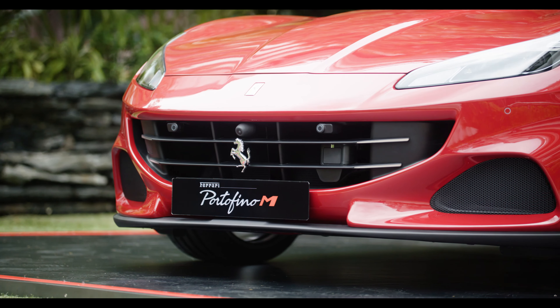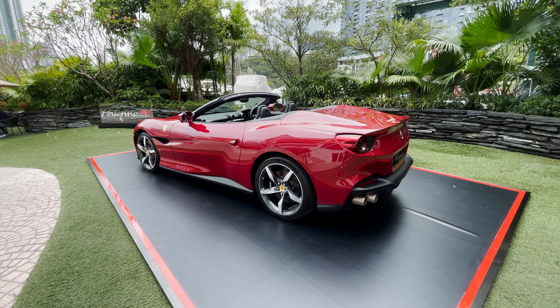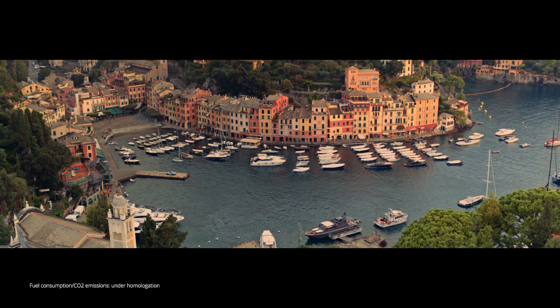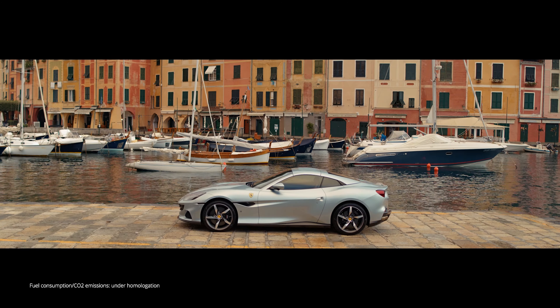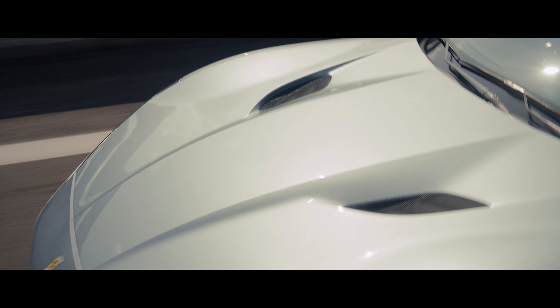M of course stands for Modificata, which means modified version of the original Portofino which was released in 2017. Now most of you will know that the Portofino line started off in 2008 with the Ferrari California.